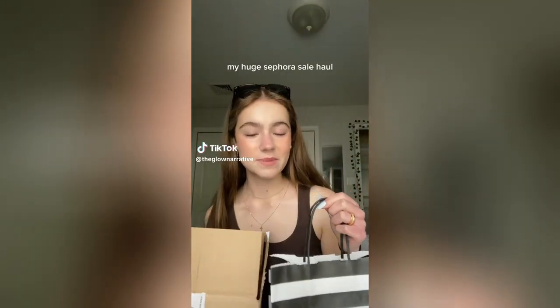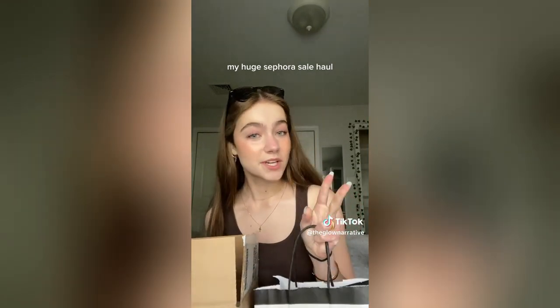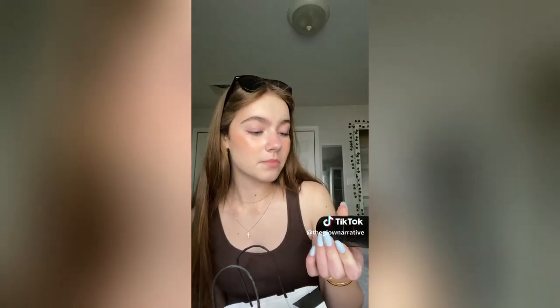Here's my massive Sephora sale haul — what I got in the mail just came in. I went in person and already opened and tested a bunch of stuff. I got the mini of the Saie Glowy Super Gel Highlighter in Star Glow. I was super excited about the Milk Makeup Pore Eclipse Matte Setting Spray travel size — it sprays evenly which is nice compared to other travel sizes. I got the Tower 28 Juice tinted lip balm — I like it way more than I thought, it's a nice pinky color. I also got the Merit Shade Slick Gelée Tinted Lip Oil in Mapleton — I love the texture, the shade, everything about it.